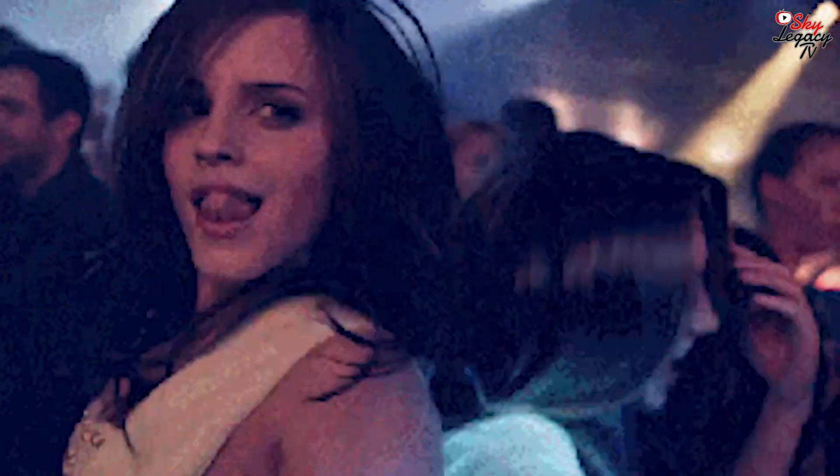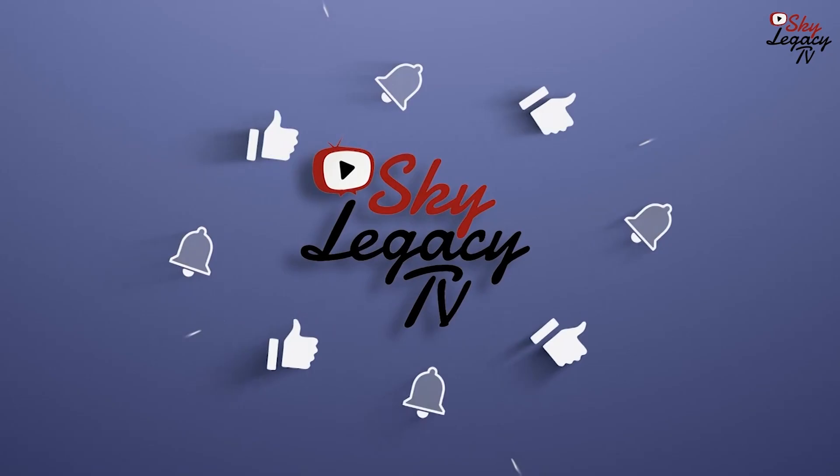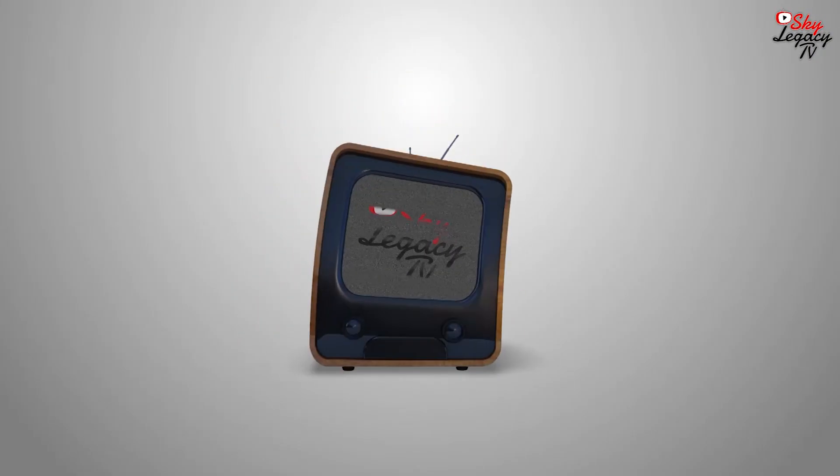We hope you enjoyed this breakdown of the FA-37 Talon. Don't forget to like and subscribe, and comment below. Until next time, this has been SkyLegacyTV.